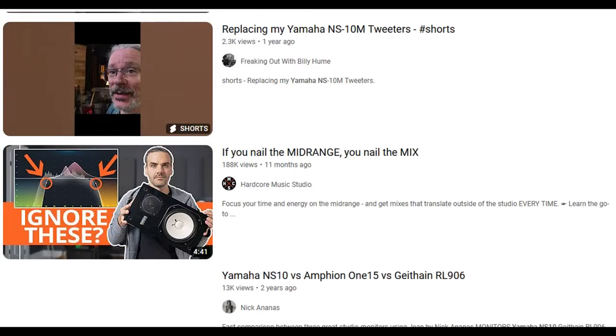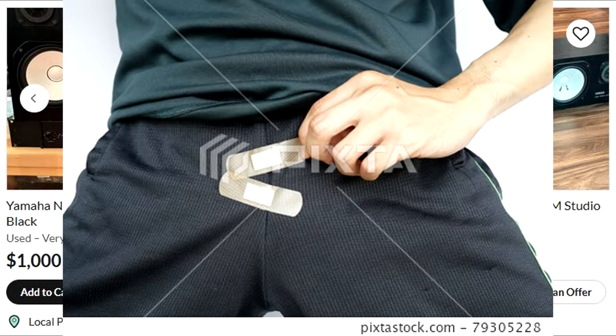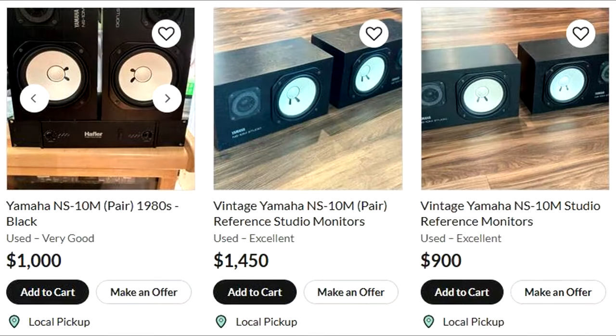So I watch a couple videos about them and think, let's see about buying some of these. They say you only need one, but I might get in an accident — in other words, this ain't happening at those prices.